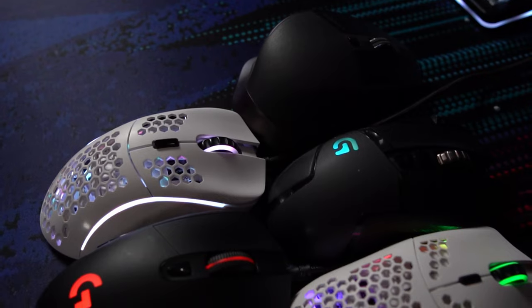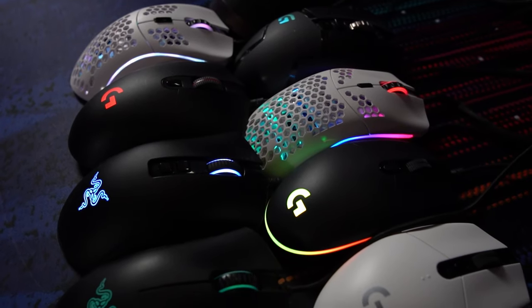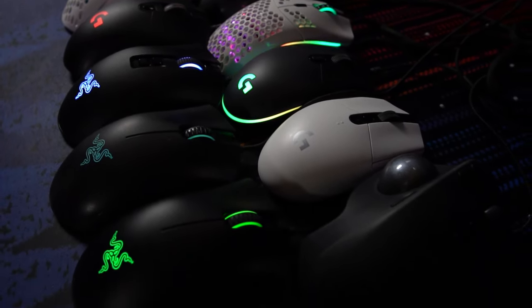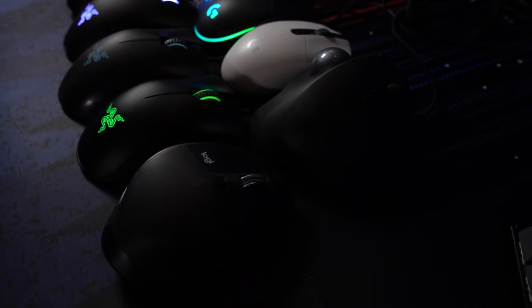One of the first considerations that most people are going to try to figure out when going to buy a new mouse is: do you want wired or do you want wireless? In the past, wireless mice were subpar compared to wired mice due to latency and things like that. But in recent years, wireless mice have become incredible, and a lot of them — most of them, really — are as fast, if not some of them even faster, than a typical wired mouse.